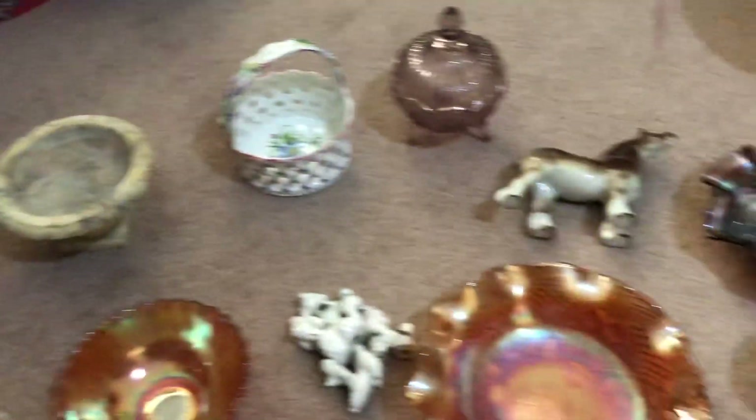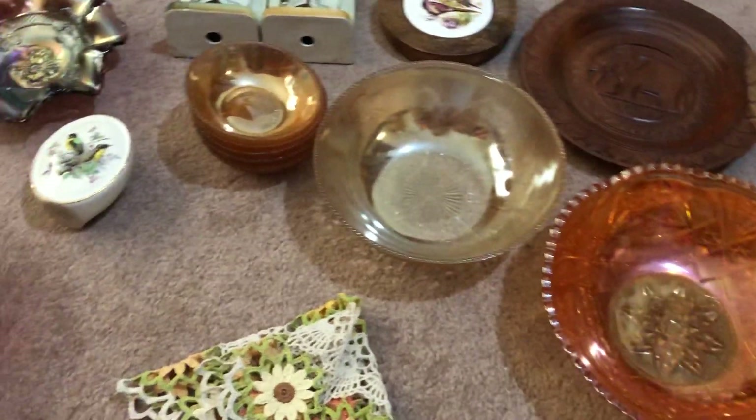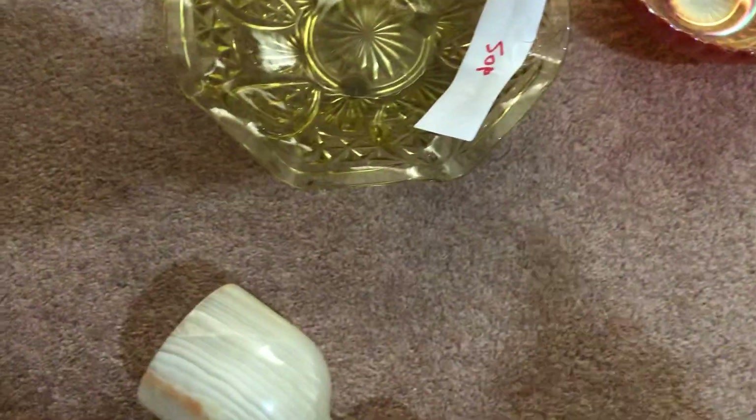Hey guys, Josh here, welcome back to the channel. A very quick haul today — this is last Sunday's car boot video. Sorry it's so late; I've finally got around to listing everything and doing my research, so let's get started. I spent £16, 50p and 50p, and then £15 from Steve for the rest.